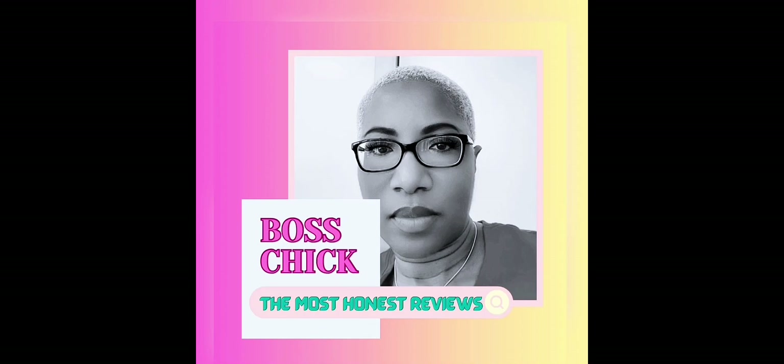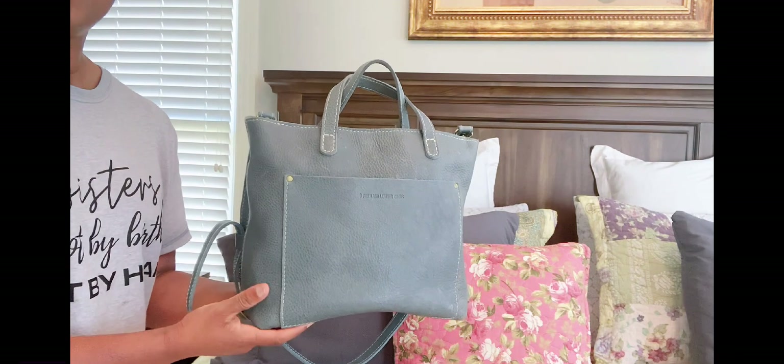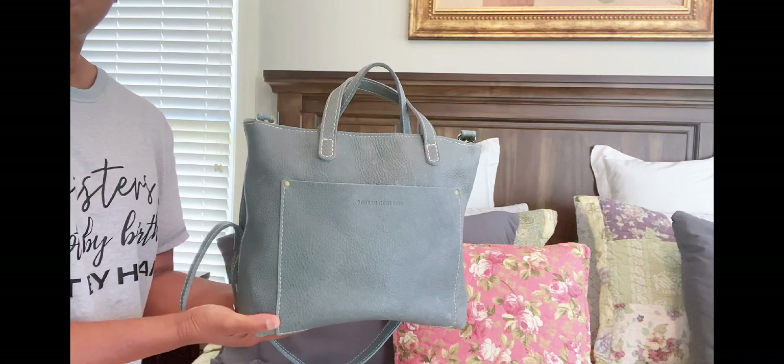So with all of that said and without further ado, I'll go ahead and get into the video. We can talk about the handbag because I know that that is why you are here. So let's go ahead and get started.